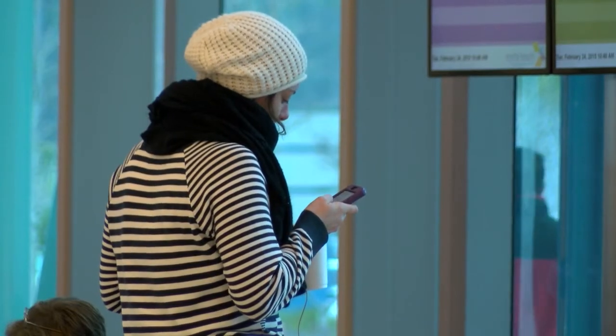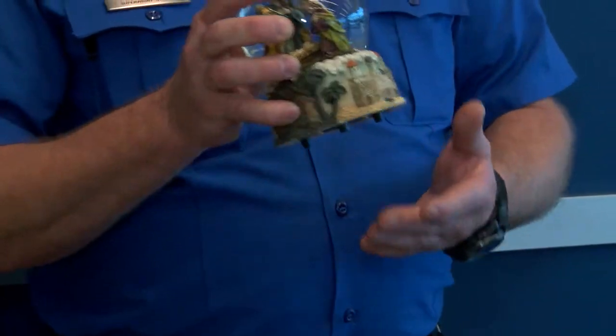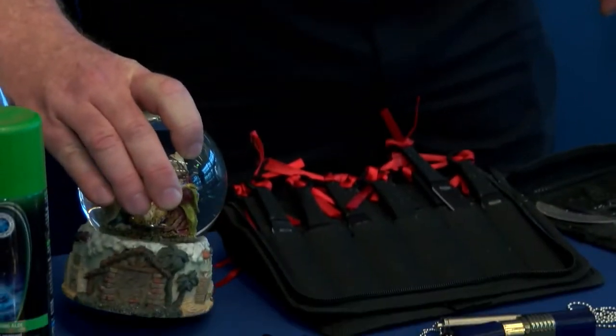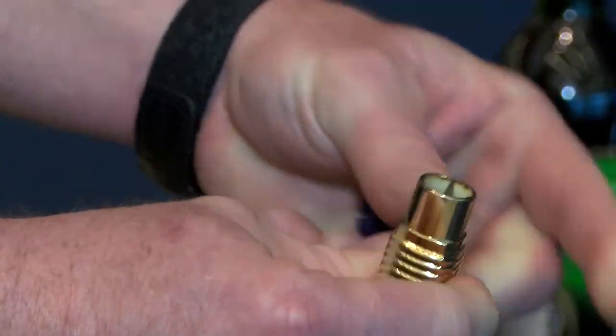So when you're traveling, remember to keep your knives, hammers, and snow globes — these larger ones that a lot of the tourists buy — out of the checkpoint. Reporting in Myrtle Beach, April Baker, WPDE News Channel 15.